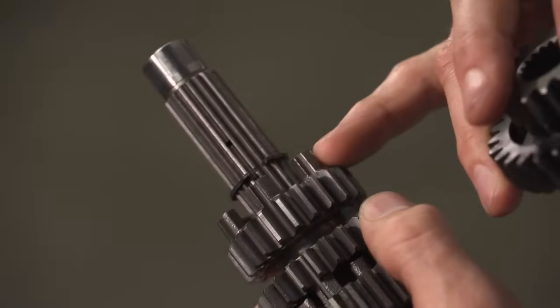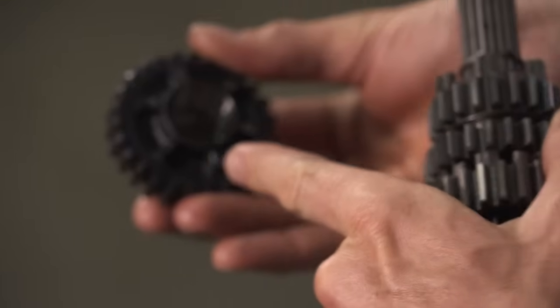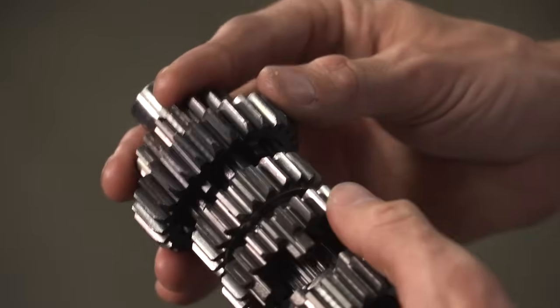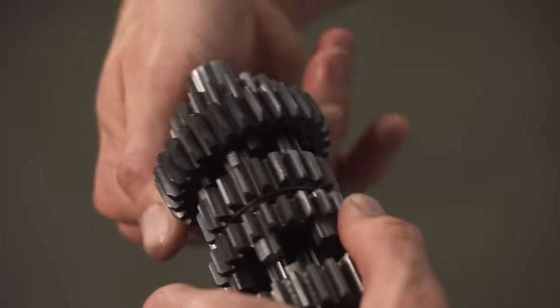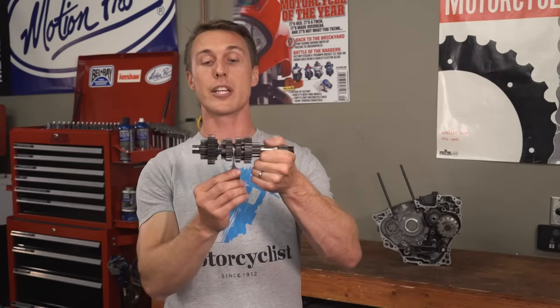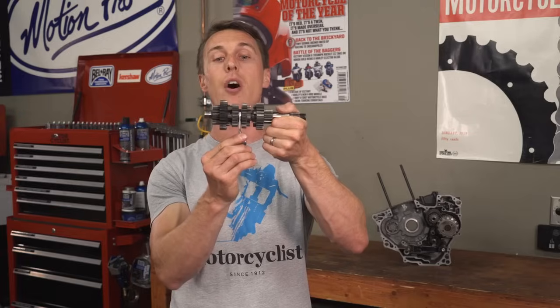These pegs are called dogs, and they nest into corresponding recesses on adjacent sprockets. So when neighboring gears are slid together, they are locked and rotate as one. That's why we call it shifting gears, because you are literally shifting the gears back and forth on the shafts.